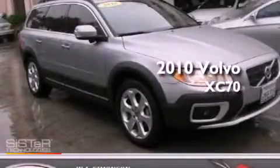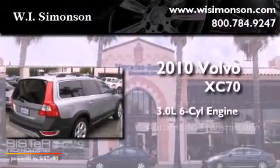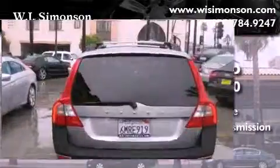This is a 2010 Volvo XC70. It has a 3.0-liter six-cylinder engine, an automatic transmission, and all-wheel drive.